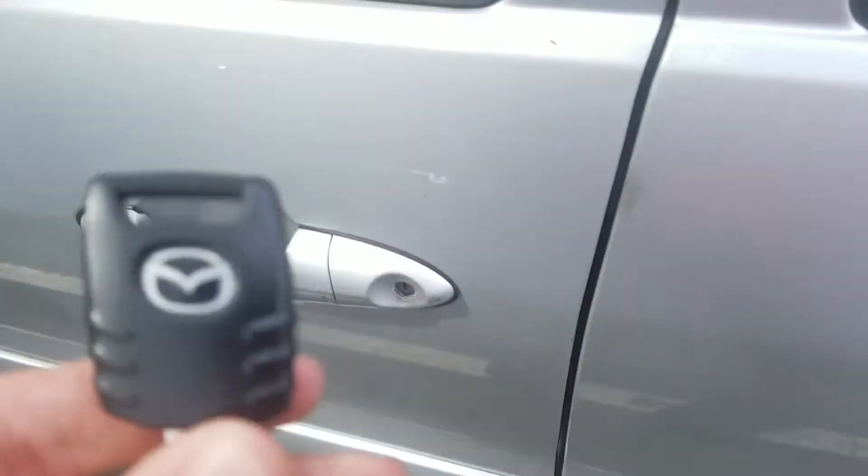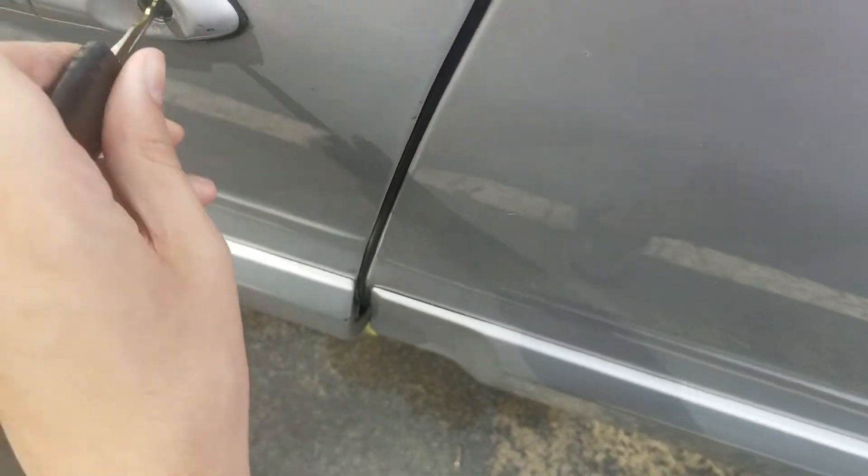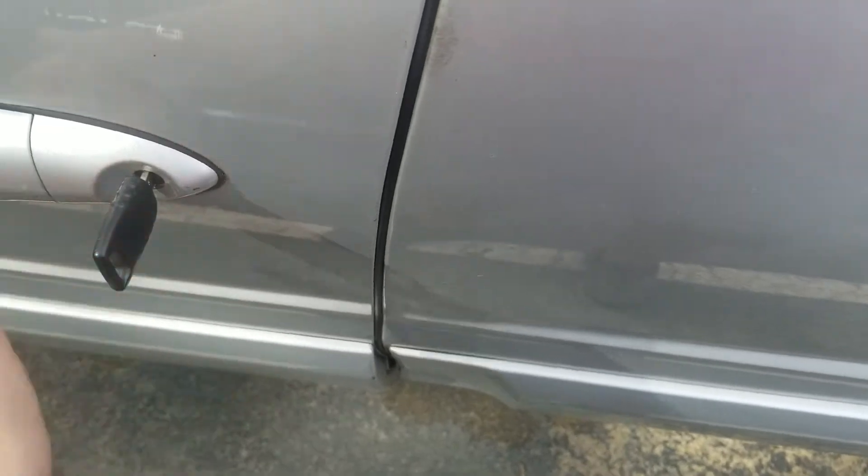You also got the Mazda key. Let's unlock this. There we go. This vehicle is manufactured in June of 2004. This is a 2005 model.